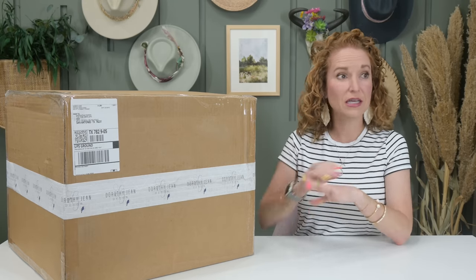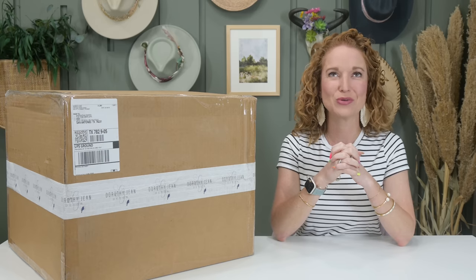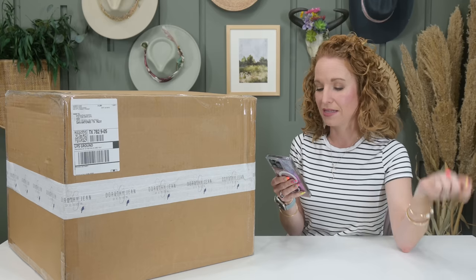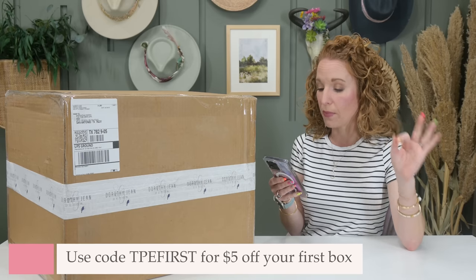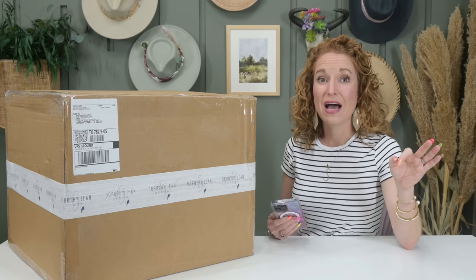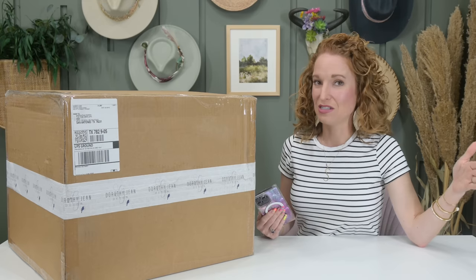Jonathan's favorite box is Dorothy Jean — he gets to see all my home decor and when I asked him to pick his one favorite, he said Dorothy Jean Decor for sure. The box is quarterly at $149.99, shipping is $10 in the US, but if you use code TPE first, you get $5 off your first subscription box. I have the URL down below. I also have two years of unboxings — check that playlist to see if Dorothy Jean is a match for you. I'll itemize everything in the notes, and this box ships around June 1st.